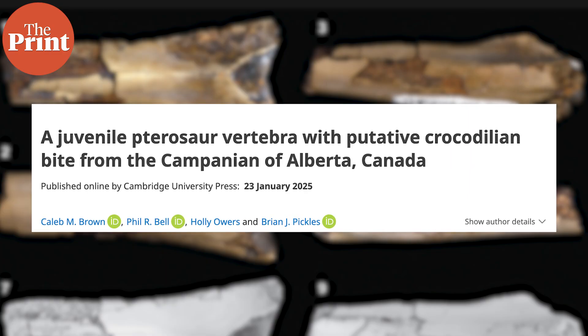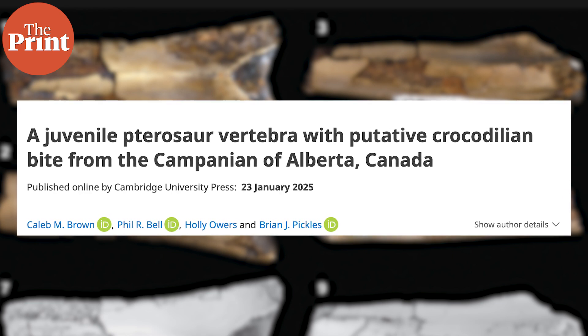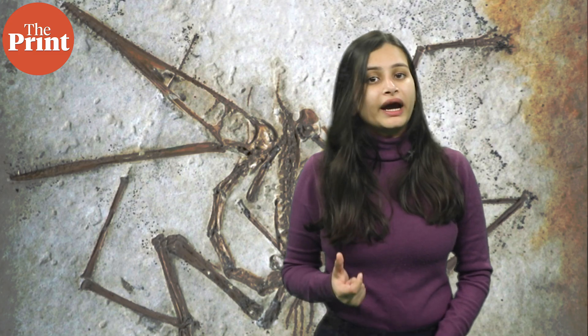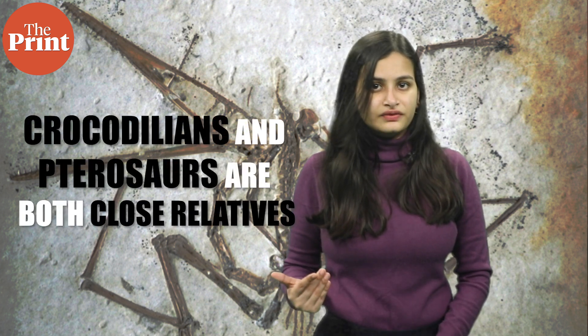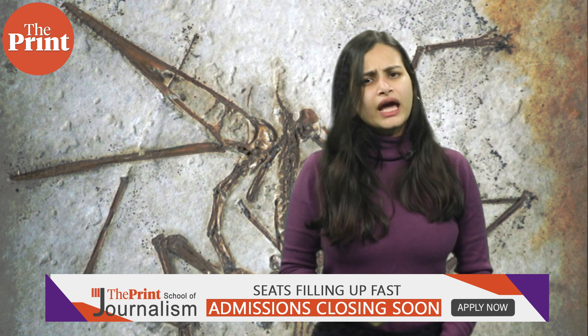A paper published in Cambridge University Press on 23rd January said that the pterosaur fossil, discovered in Alberta, Canada, has a 4-millimeter bite mark, which is quite rare because pterosaur bones are very delicate. The bite mark from a crocodilian is indicative of what kind of animals interacted with each other in the Cretaceous period, and it is especially interesting because crocodilians and pterosaurs are both very close relatives and are considered to be the ancestors of modern-day birds. There's more to be unearthed about how the bite mark got onto the fossil and whether it occurred when the pterosaur was alive or dead.